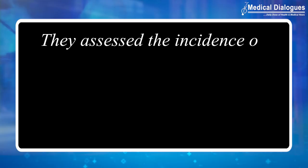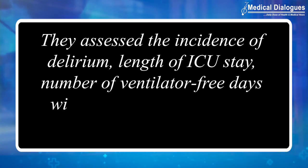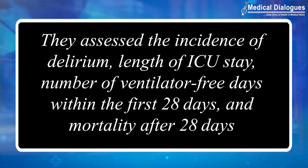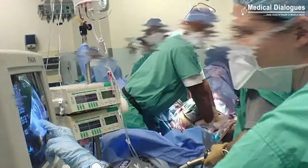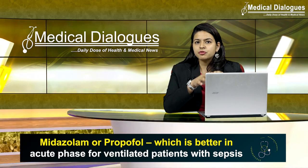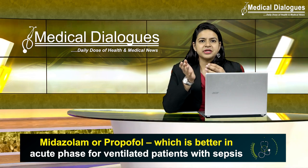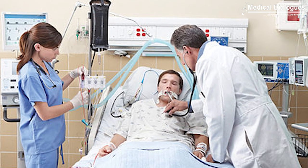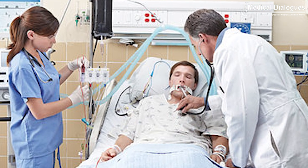They assessed the incidence of delirium, the length of ICU stay, number of ventilator-free days within the first 28-day period, and mortality after 28 days. The results showed that both groups had similar characteristics except for age and emergency surgery. The number of well-controlled sedation patients in the propofol group on day 3 was significantly higher than that in the midazolam group. The incidence of daily coma and delirium within the initial week was different between the two groups and increased with midazolam administration.